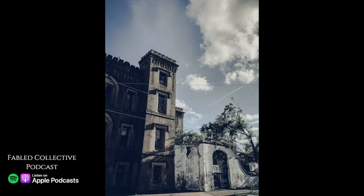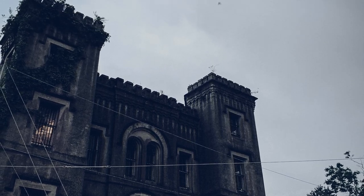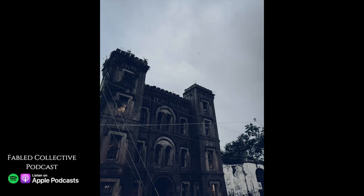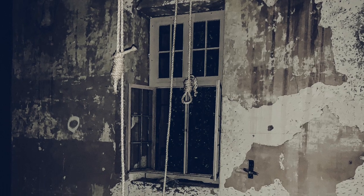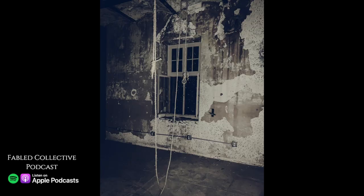The Old Charleston Jail, located in downtown Charleston, South Carolina, is a sight to see if you're ever in Lowcountry. Nestled between neighborhoods and on the outskirts of the posh historic district, the jail looks horrifyingly out of place.